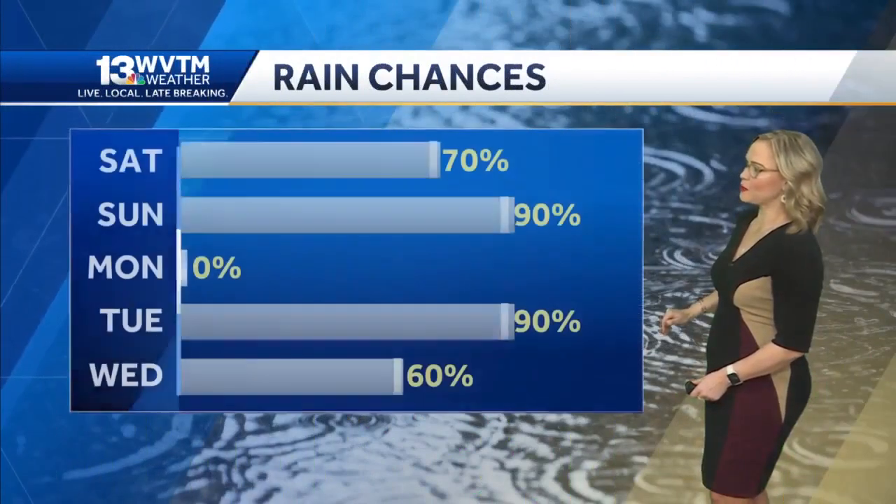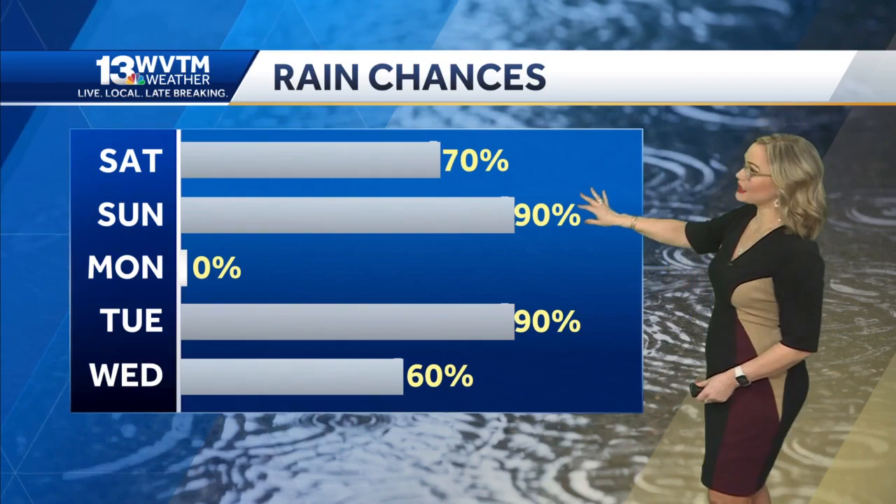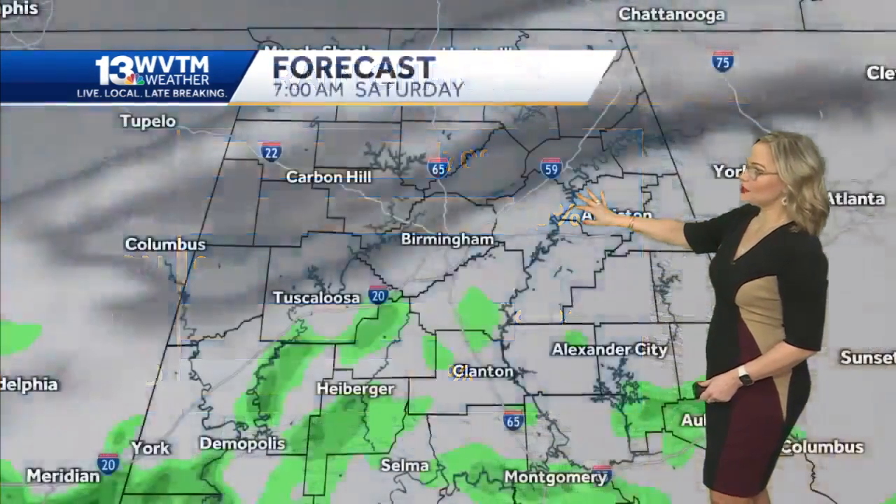We're not talking about the rain picking up quite yet for us, but it will by sunset tonight and will likely start out your Sunday with rain.